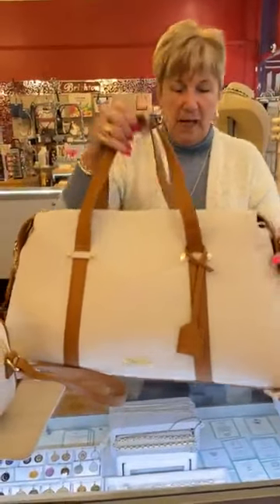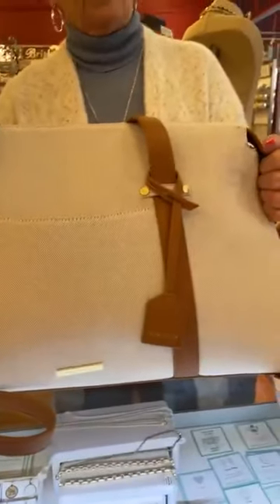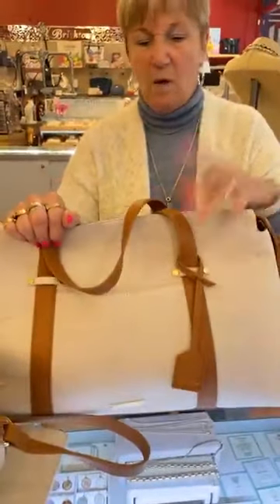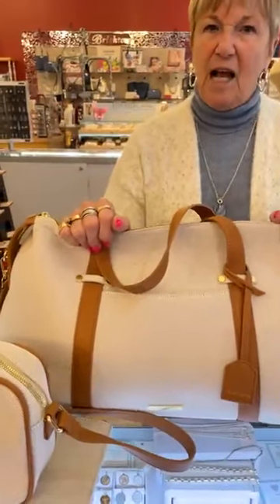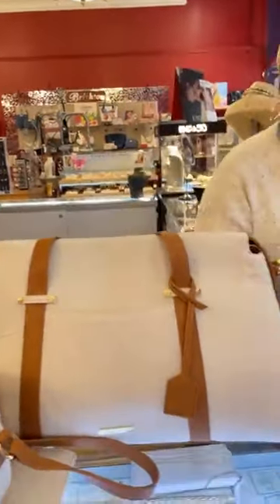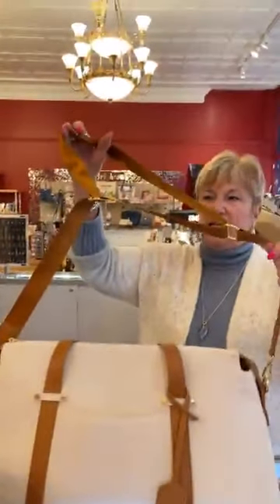It holds a ton. Now, if you don't stuff it all the way, it can go under the seat. But if you stuff it tight, it's got to go in the overhead on an airline. I just got back from a trip about three weeks ago and somebody had one of these. I said, how are you getting that under the seat? But it wasn't full, so she could bend it and under it went. And it has the long crossbody strap, so it's very easy to carry.